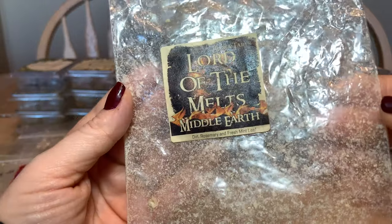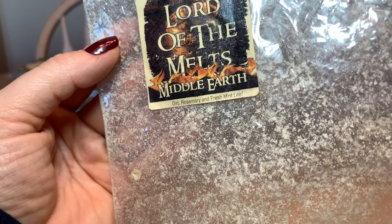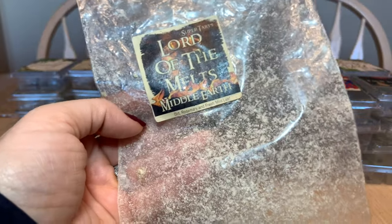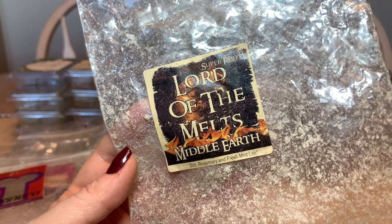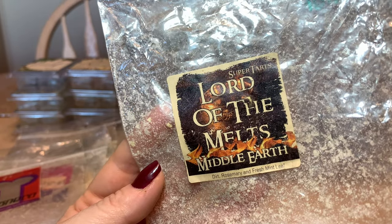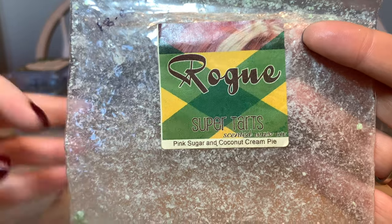Lord of the Melts Mill Earth — dirt, rosemary, and fresh mint leaf. Sounds weird but it was recommended for headaches and migraines. The problem was when I had a migraine, the last thing I wanted was to search through my stash for it. I like it but haven't repurchased — and there's a scent memory issue: you don't want to melt something on a good day that you associate with bad migraine days. Not ruling it out, just not anytime soon. Rogue is pink sugar and coconut cream pie — so creamy, so enjoyable. 100% would repurchase.